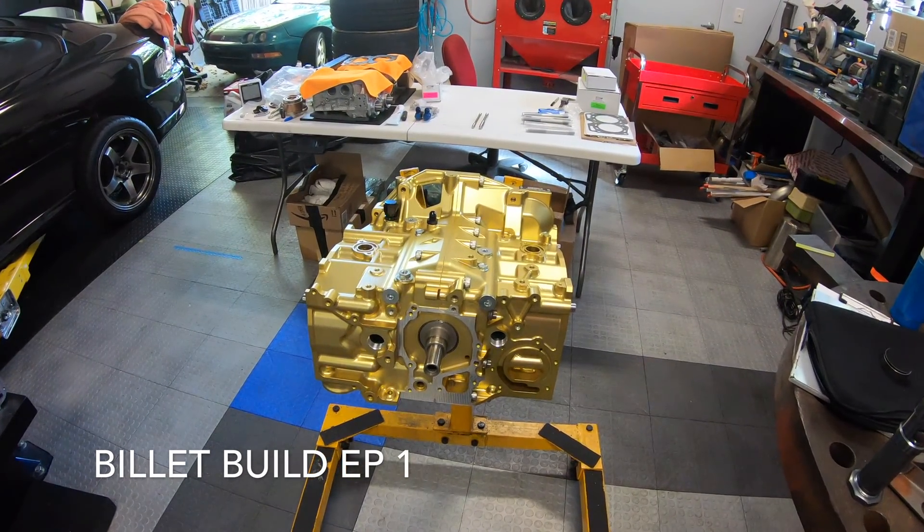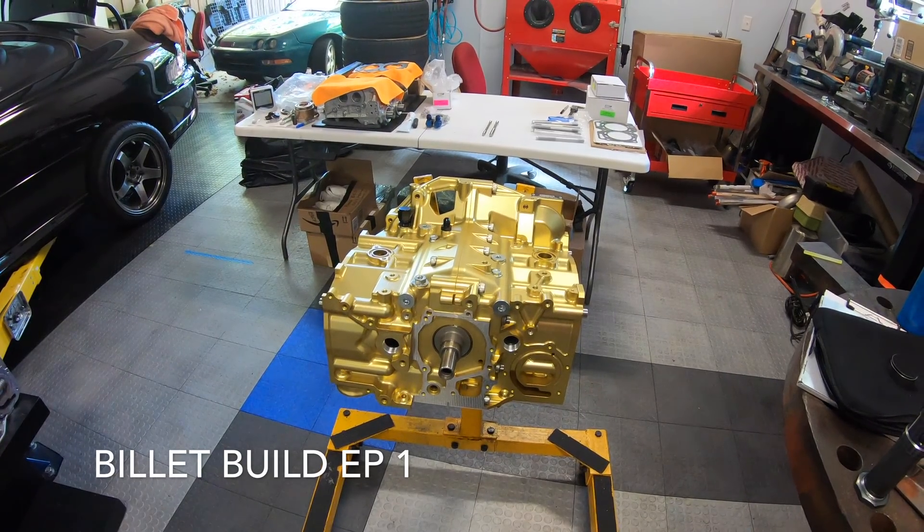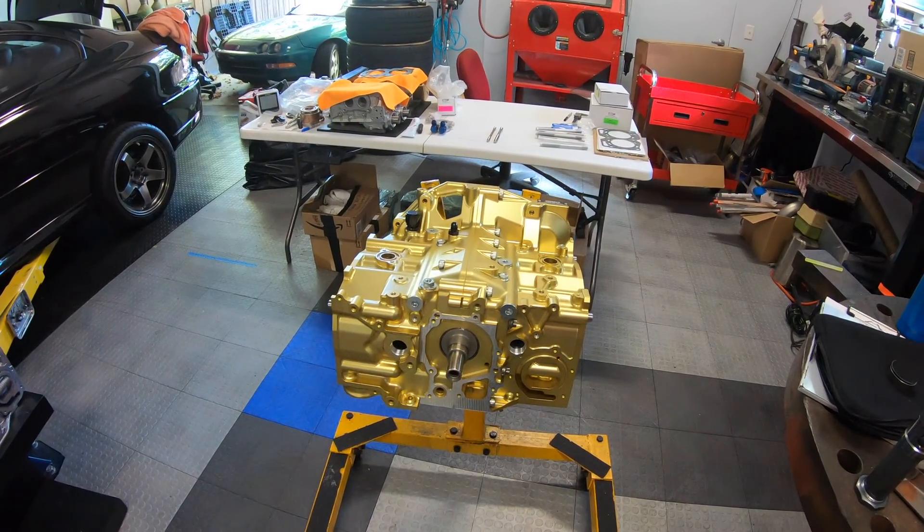Hello and welcome to the shop. Today we're going to look at this Willall IAG Billet Subaru block.